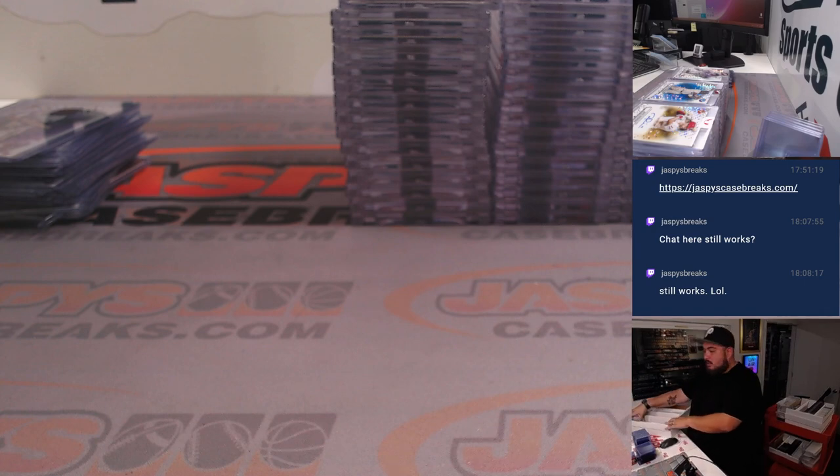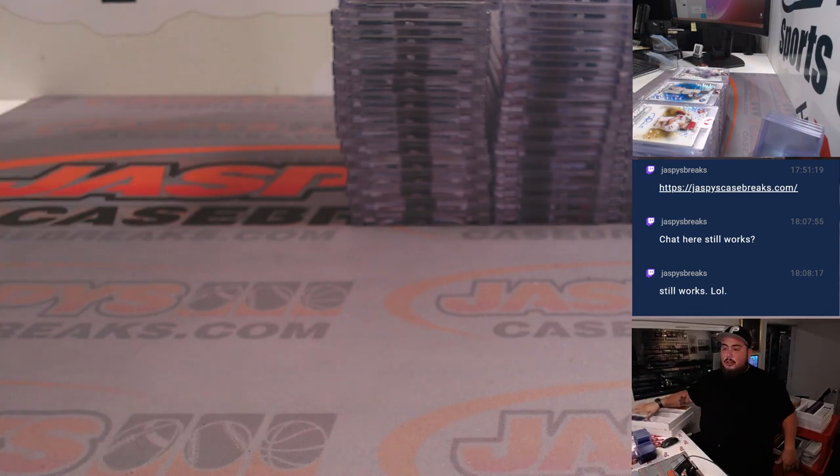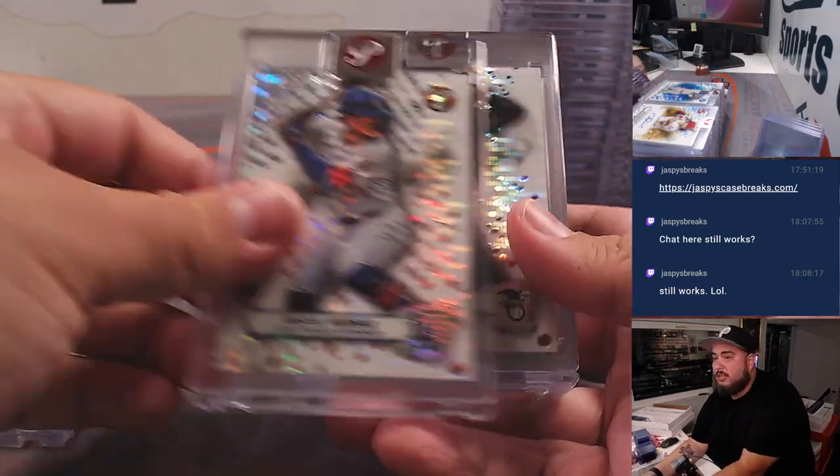These are all the uncirculated cards. Basically you can't find these in the packs — they're not numbered, but they're kind of uncirculated. So we'll skim through them there.